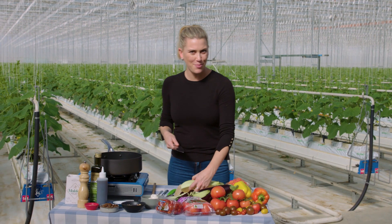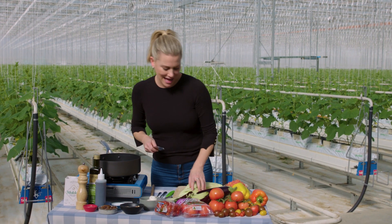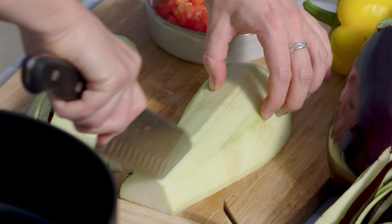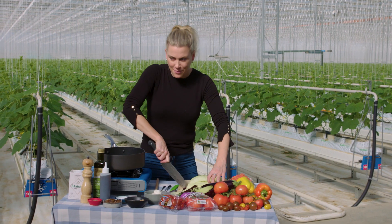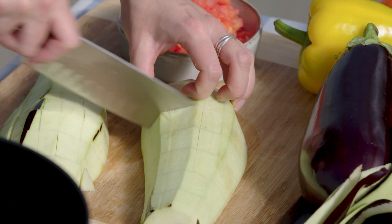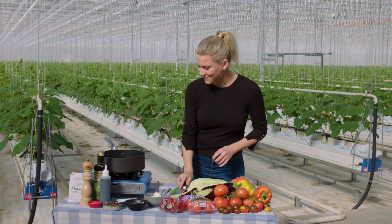Giving it a Sicilian touch with a combination of pine nuts and sultanas at the end. We've got a sweet, salty, and almost acidic flavour from some sherry vinegar. It is delicious as a dip or served as a bruschetta.